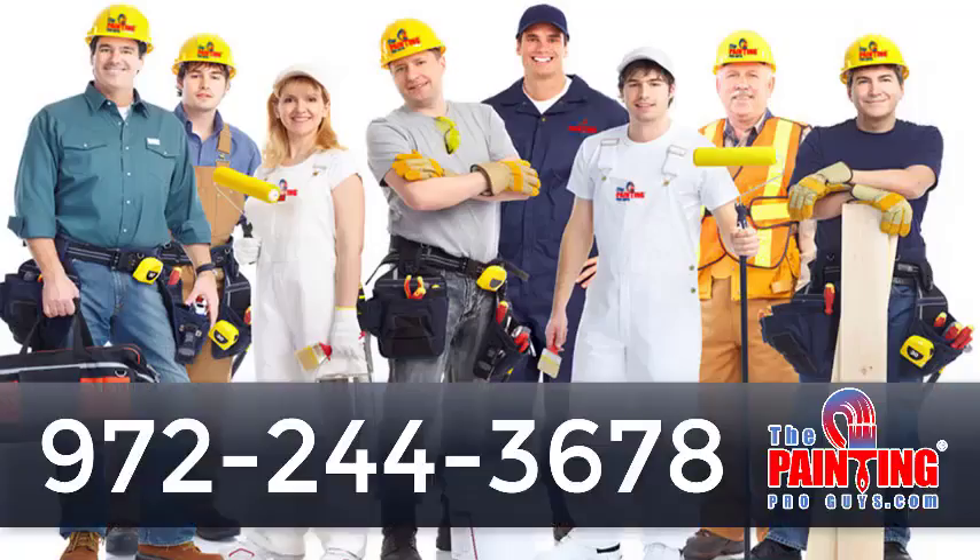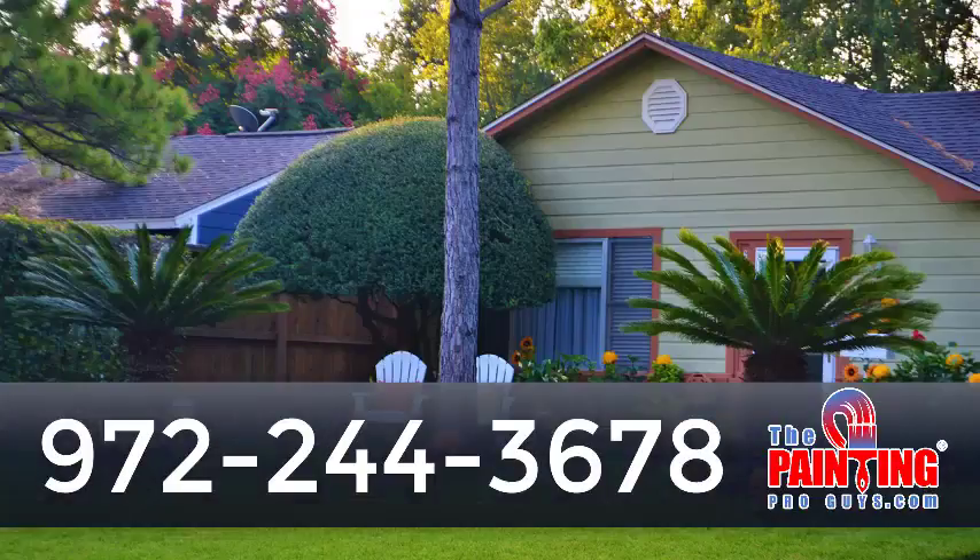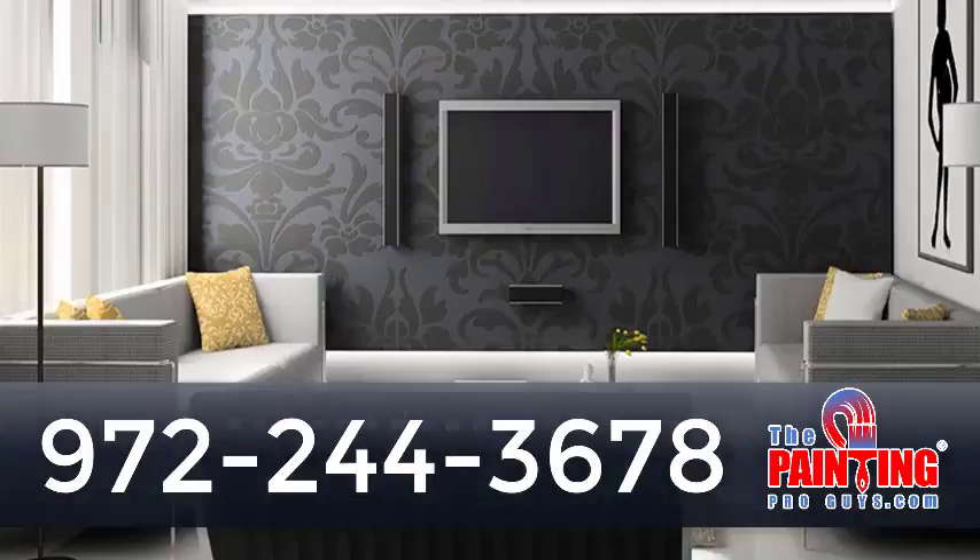Hey there, I have a quick question for you. Does your property need a fresh new look and feel? Well, I'll just bet that you would love to have the best possible painting quality, the best possible painting price, and the best possible painting service in this area. Am I right?